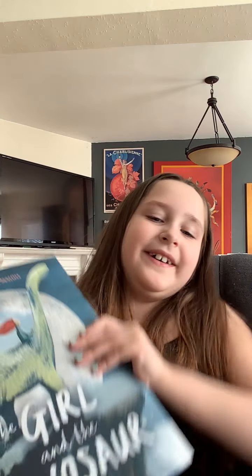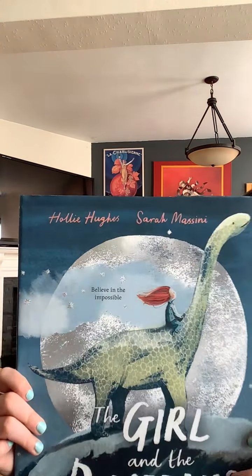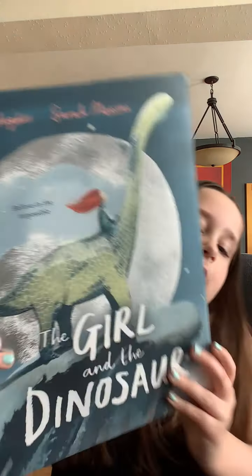Hi guys, welcome back to the channel. Today I have a bit of background music, but anyways, we got The Girl and the Dinosaur to read today. I know this is a bit different, but I thought we'd mix it up. So we're going to be reading The Girl and the Dinosaur. I saw the front cover of this and I instantly fell in love. It looked so interesting and beautiful, so I had to get it.